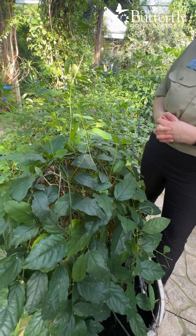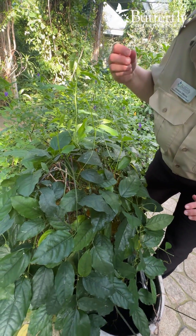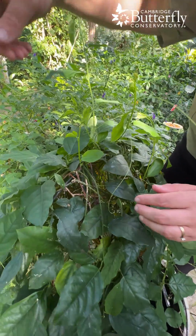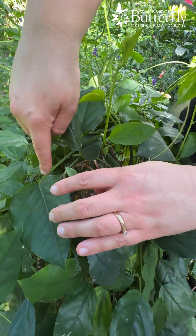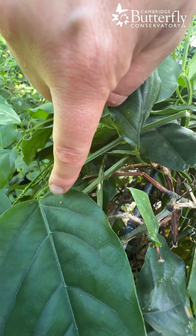a few females have been landing on it, curling their abdomen up around and gluing a tiny yellow egg to a leaf. There is one right here — you can see how small it is. All types of butterfly eggs